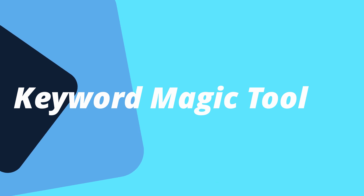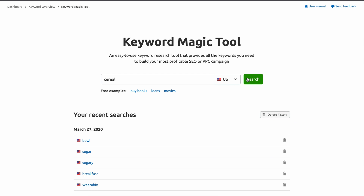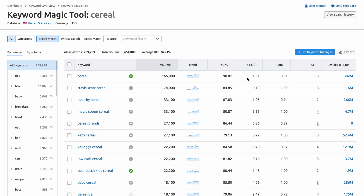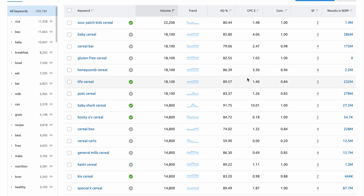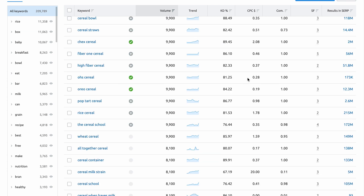The first one right off the bat is the keyword magic tool. One of the most important aspects of SEO is keyword research. Without knowing what your potential visitors are searching for, it's almost impossible to serve their needs. Keyword research gives you insights into what your potential visitors are looking for, helping you determine if it's worth your time to target certain keywords. Otherwise, you're essentially shooting in the dark if you write content without first conducting proper keyword research.